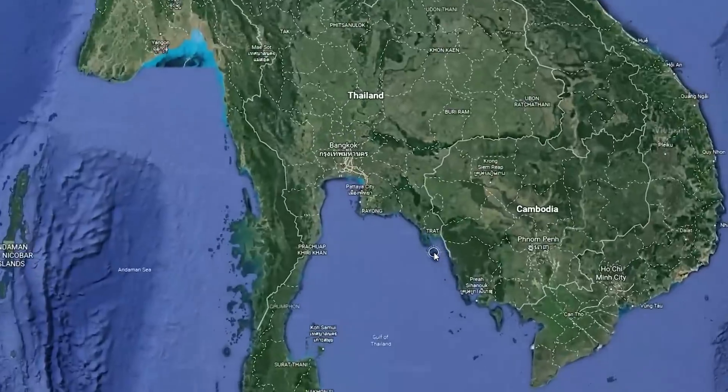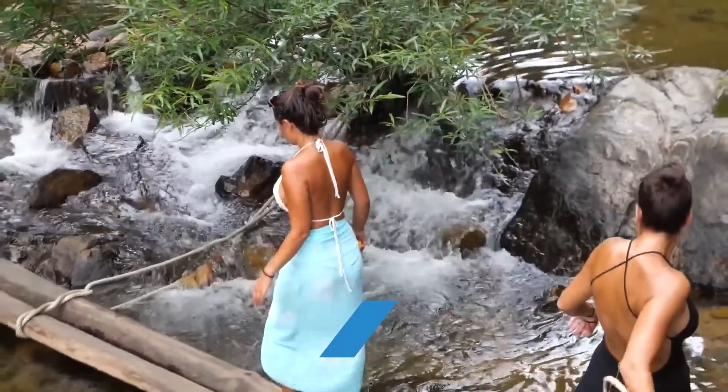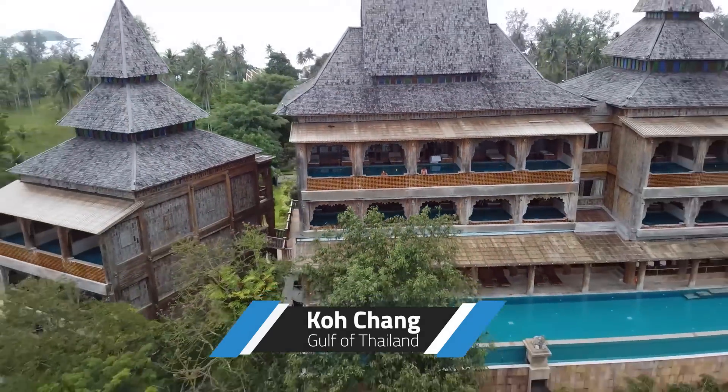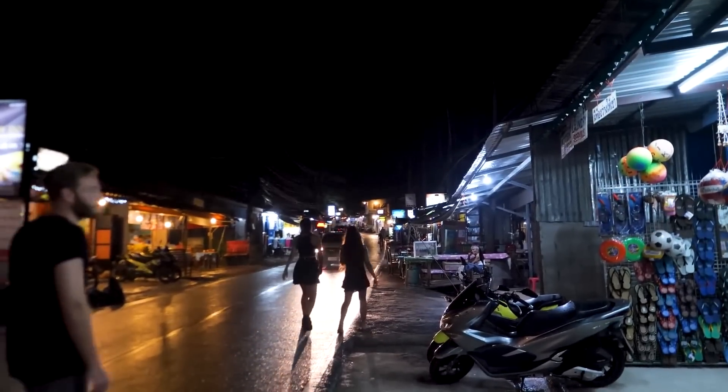The Ko Chang Archipelago is a group of islands on the far southeast side of Thailand. The first island I'm taking you to is the namesake of the archipelago, Ko Chang. It's a great place to start your adventure and is known for its natural beauty, but if you're looking for a taste of the nightlife, it has that too.